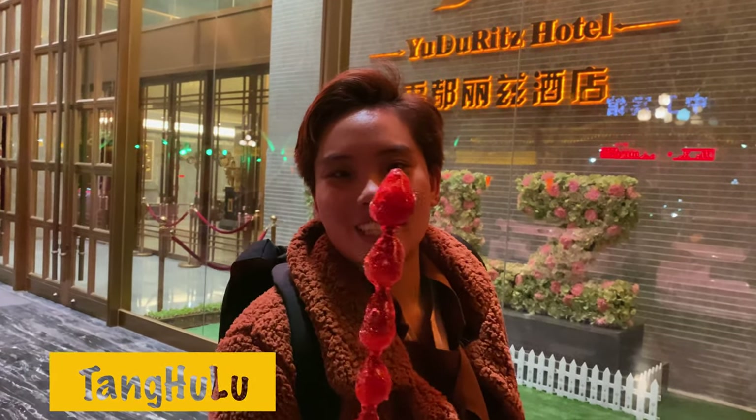Look at this — this is what you call strawberry with caramelized sugar. So nice, oh my god, so sweet!